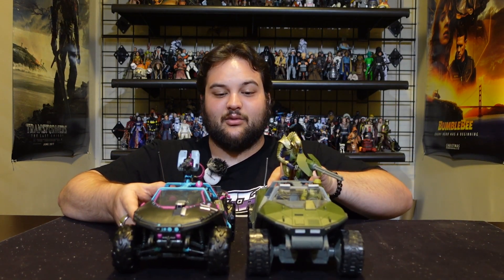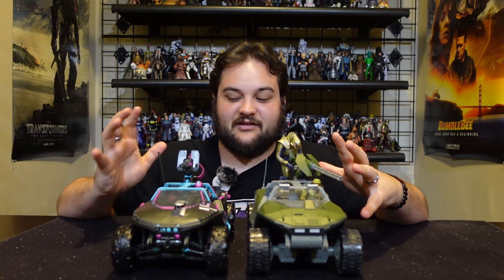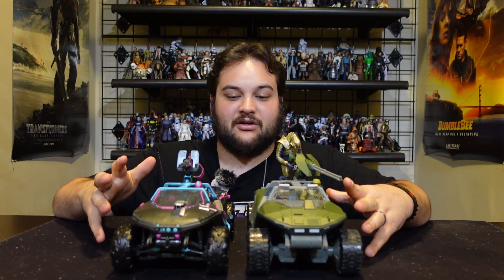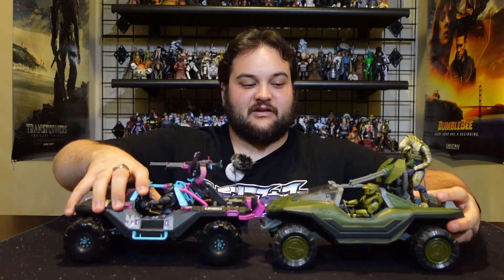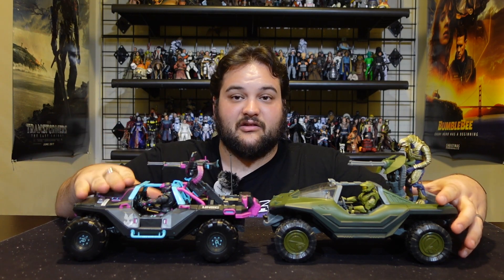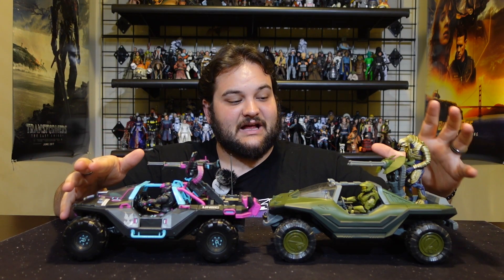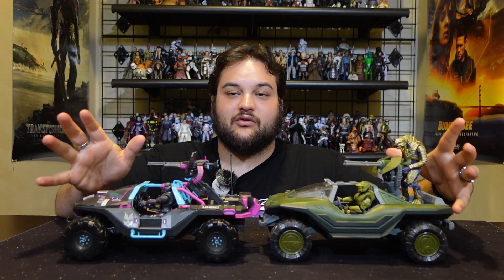For comparison, here is the new Warthog next to the Halo 3 version of the Warthog, just so you can see the new model versus the old model side by side and also see how the color schemes compare. The regular World of Halo Halo Infinite Warthog that this is a repaint of is a very similar color scheme to the classic Halo trilogy Warthog. Here's a good look at those two vehicles side by side.